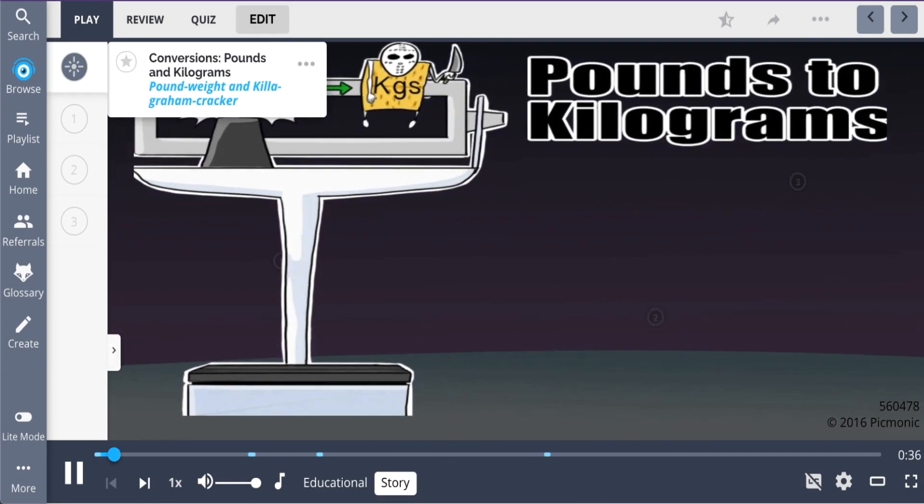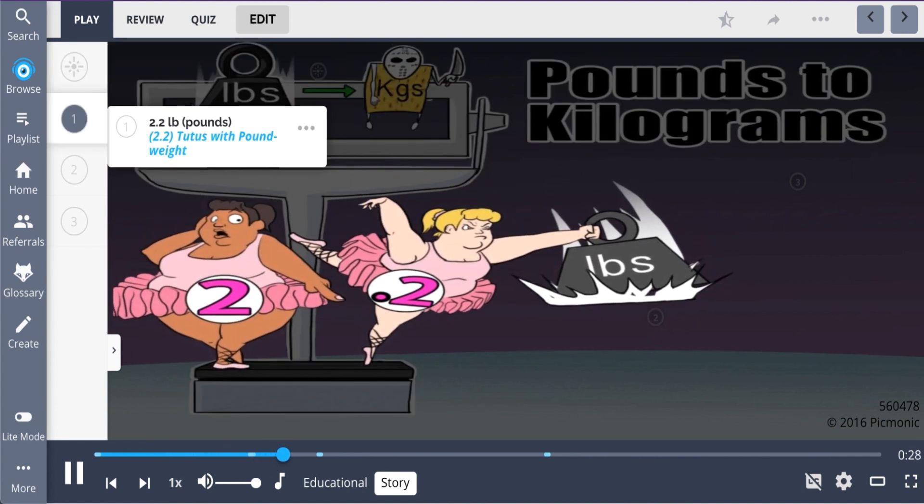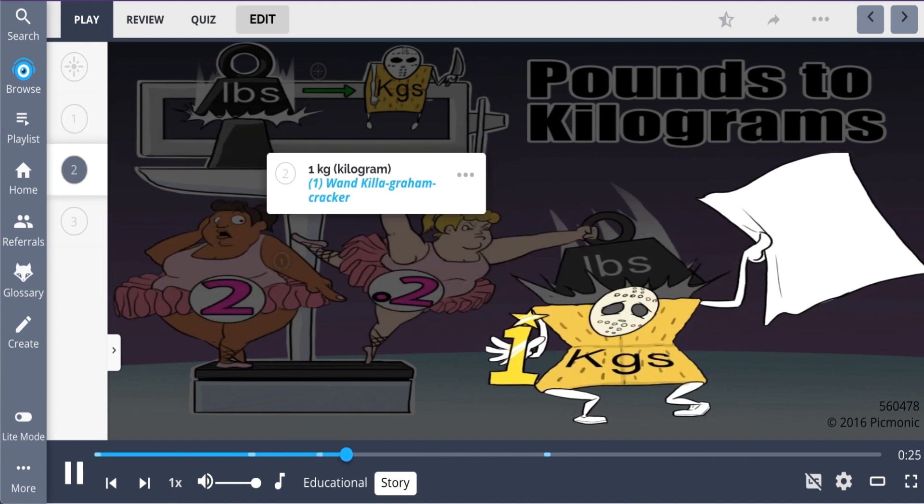For converting pounds to kilograms, just imagine a pounding weight and a kilogram cracker. These tutu dancers were weighing themselves for 2.2, and they bring a pounding weight crashing down on the kilogram, holding a one wand, because he snuck up behind them and scared them. As 2.2 pounds equals 1 kilogram.